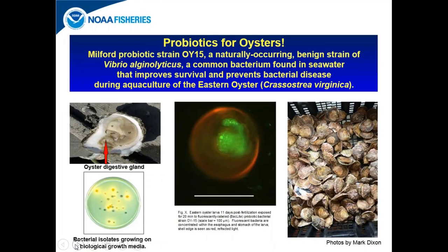The Milford Laboratory has been researching and developing Milford probiotic strain OI-15, which is a naturally occurring strain from adult oysters — the ninth strain of Vibrio alginolyticus, a common bacteria found in seawater. We have shown that it improves survival and prevents bacterial disease during aquaculture of the eastern oyster.